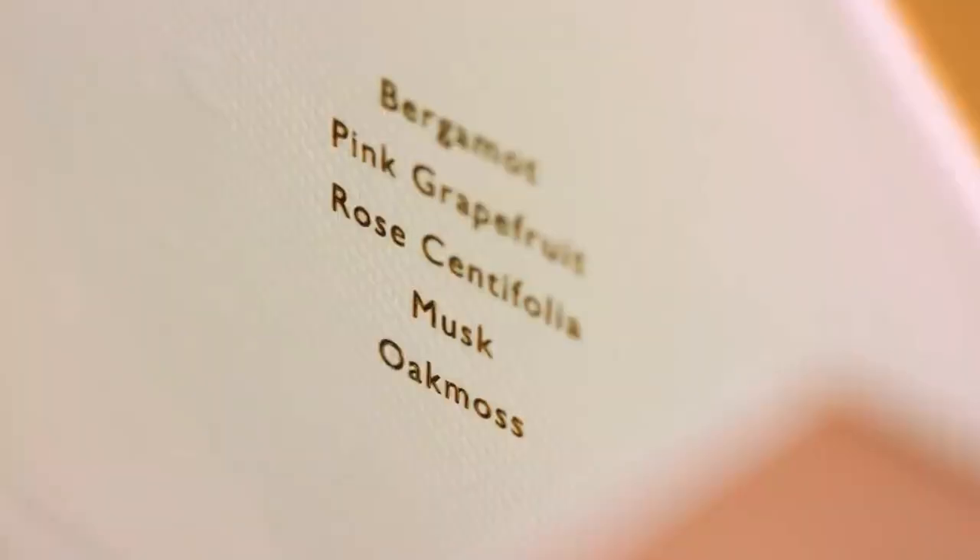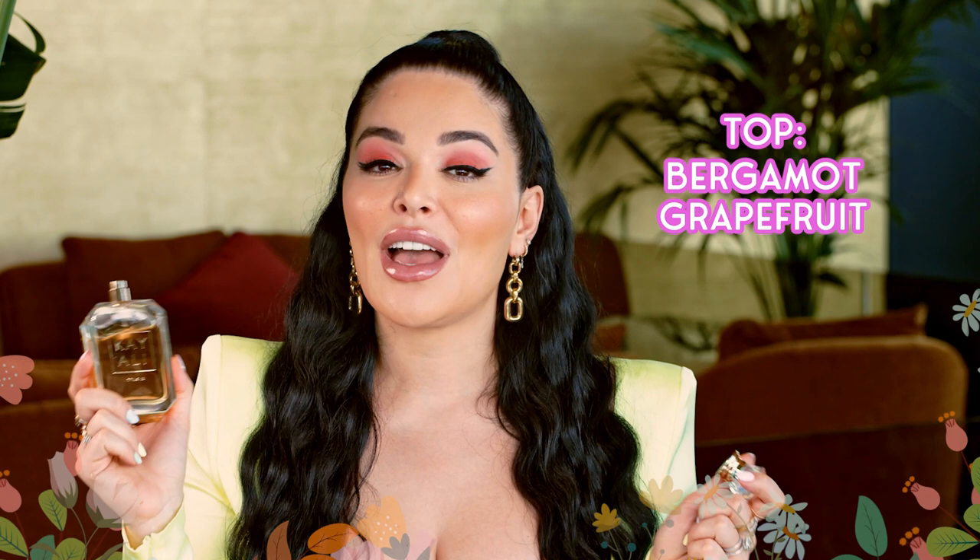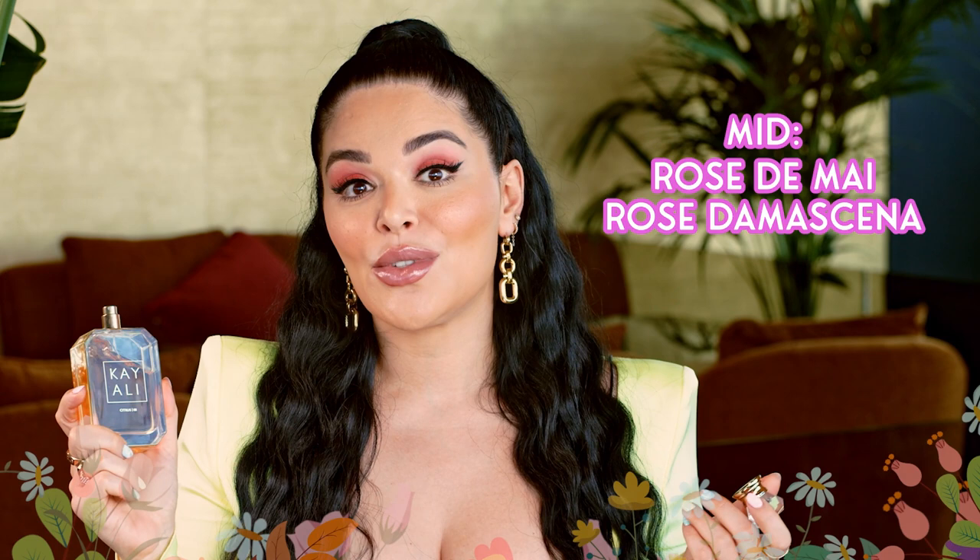We've highlighted our key notes on the back of our packaging: bergamot, pink grapefruit, rose centifolia, musk, and oak moss. In the top we have beautiful sparkling citrus notes of bergamot and grapefruit, plus blackcurrant, rhubarb, and one of my favorite notes — pink pepper. In the middle we have two of the most beautiful roses: Rose de Mai as well as Rose de Messina from Bulgaria. In the dry down we have musk, tonka, and oak moss, which builds a really beautiful base that dries down so gorgeously and really makes it last all day.